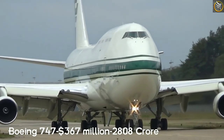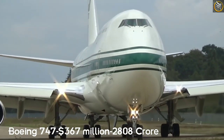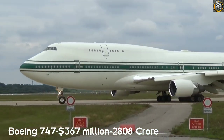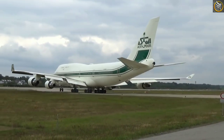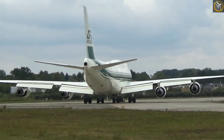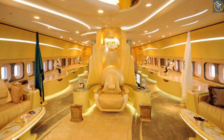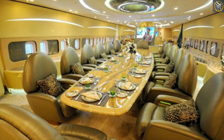Prince Alwalid's private jet is a Boeing 747. The cost of the plane is 367 million US dollars. In India, it costs 2,808 crore rupees. It can reach a maximum speed of 988 km per hour, has a passenger capacity of 416, and can fly at an altitude of 41,000 feet. It can fly 14,815 km non-stop.